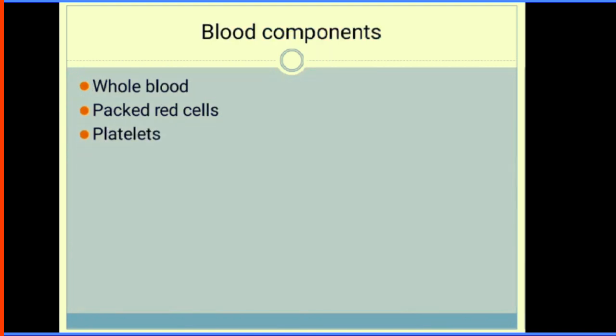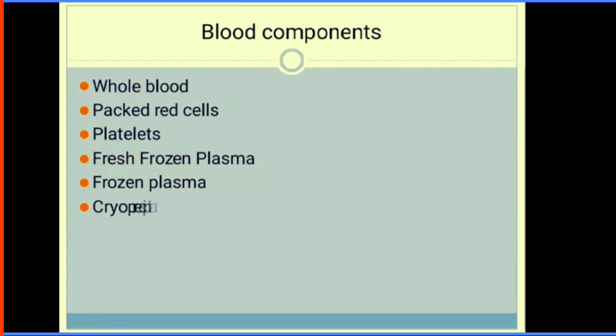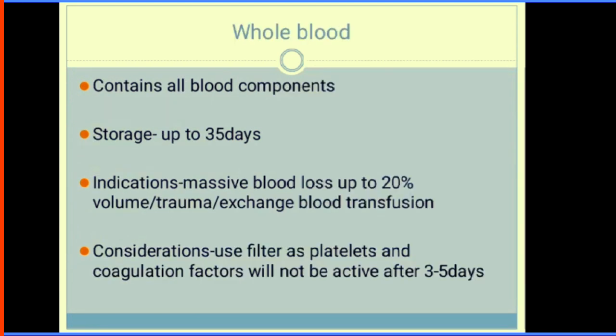Blood components include whole blood, packed red cells, platelets, fresh frozen plasma, frozen plasma, cryoprecipitate, immunoglobulins, albumins, and granulocytes. Whole blood is unseparated blood containing all constituents — red blood cells, platelets, and plasma. It can be stored for up to 35 days and is used when there is massive blood loss of up to 20% volume, trauma, or exchange transfusion. However, after 5 days, platelet viability decreases as platelets are only viable for 4 to 5 days.